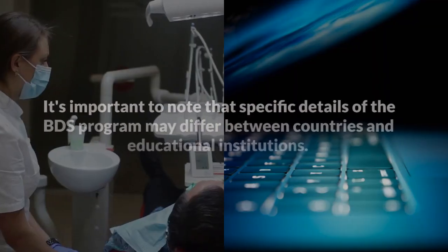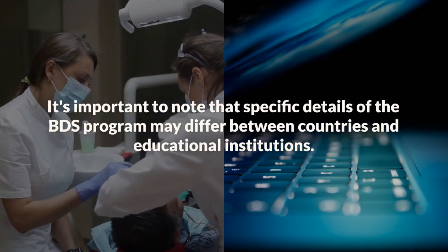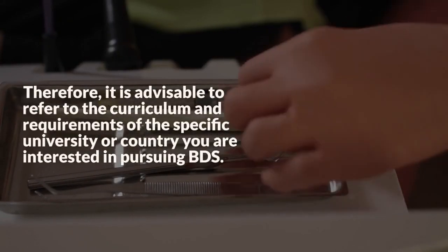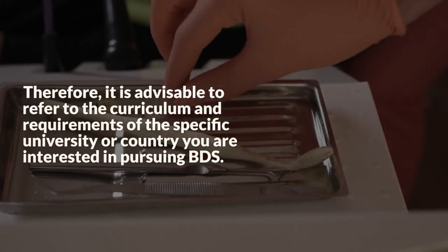It's important to note that specific details of the BDS program may differ between countries and educational institutions. Therefore, it is advisable to refer to the curriculum and requirements of the specific university or country you are interested in pursuing BDS.